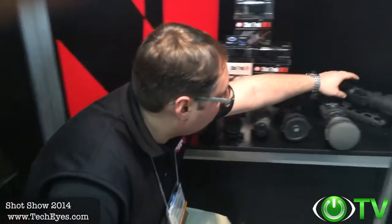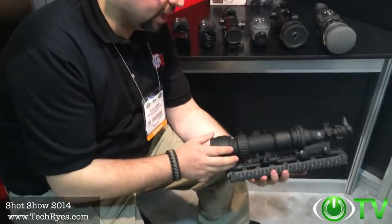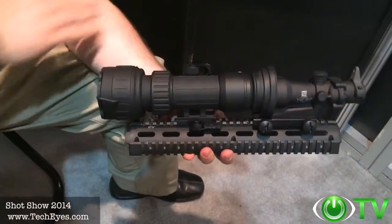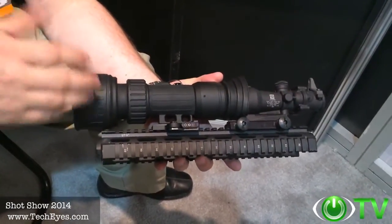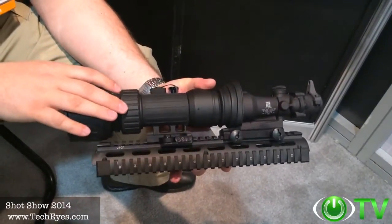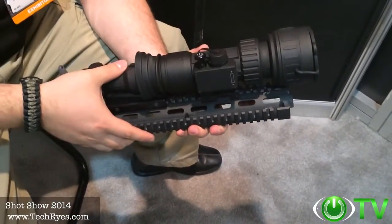I'd also like to show you some additional products that we're launching here at our ATN booth at SHOT Show 2014. This is the new PS28 night vision clip-on, converting your day optics into night vision. We're combining the technologies from the PS22 and PS40 and incorporating them into a brand new, robust system — the PS28.